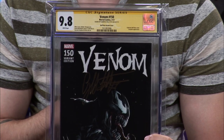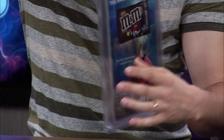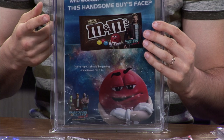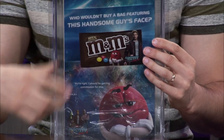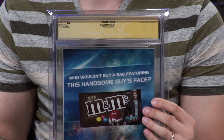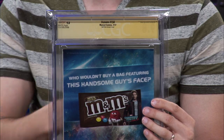I also believe that BCW makes resealable flaps as well. These are not the resealable flaps — as you can see up top, I just have mine taped, which is fine. I'm not going to go crazy about tape or resealable bags.